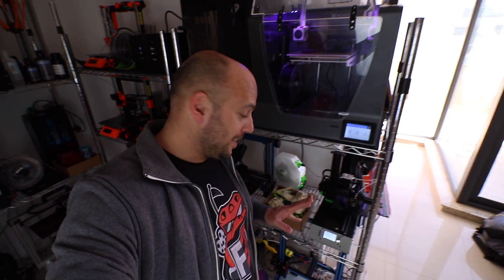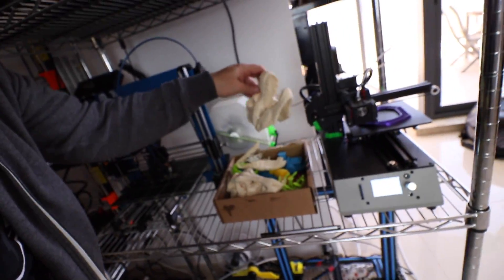Down here we have the Tevo Michelangelo, which has been printing quite a lot. I'm finishing up its review — it's a PLA-only machine, so it doesn't require that much work, just a bit of imagination as to what to print. As you can see, the box here is full with both failures and successes. I keep everything so I can show you guys what goes well and what doesn't.